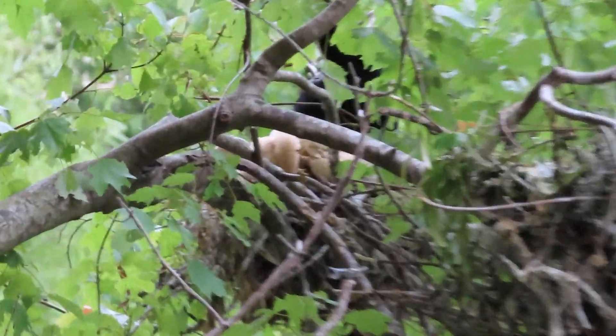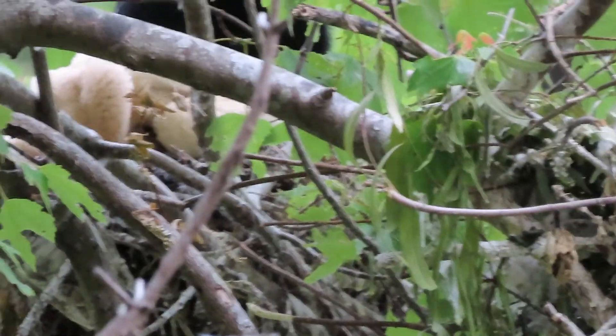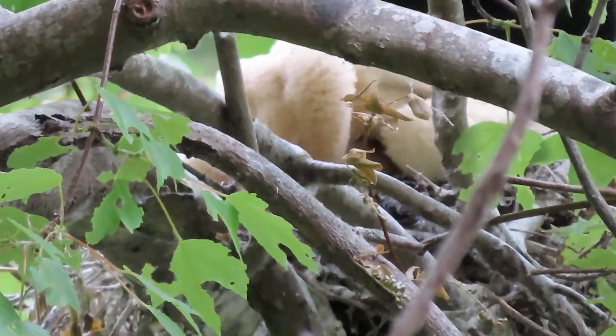Good afternoon everybody, this is Karen Martz and I've got Freedom the parrot in his bird pack below me. It's a good thing he and I came out today with the digital camera.